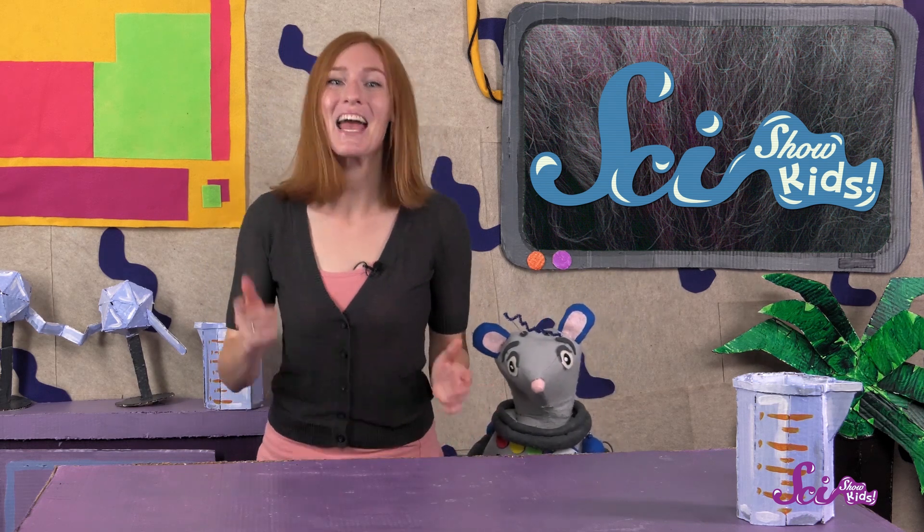Thanks for joining us, and if you want to keep learning and having fun with Squeaks and me, hit the subscribe button, and we'll see you next time here at the Fort!